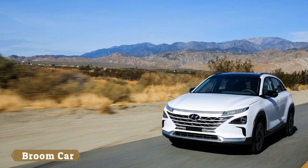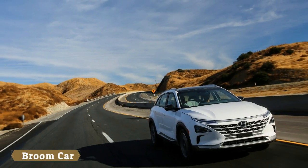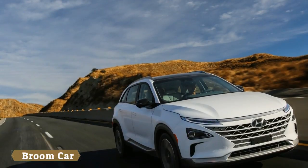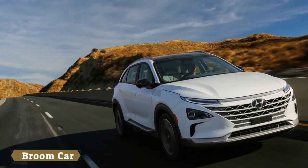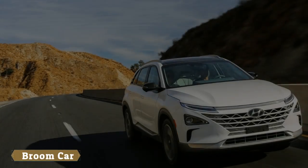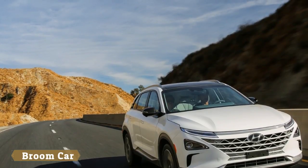The crossover also features a remote smart parking assist function which enables owners to remotely park or retrieve their vehicle. Hyundai didn't say much about the system but stated that when faced with any challenging parking scenario, Nexo drivers will be able to park with complete confidence and accuracy.